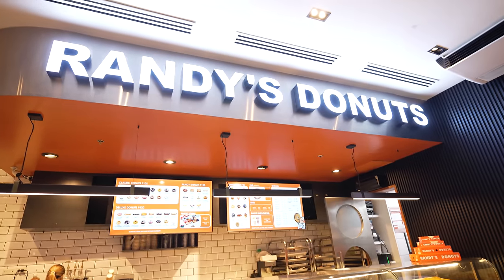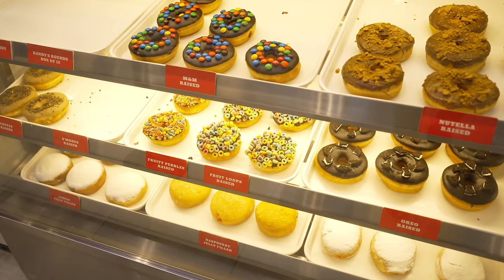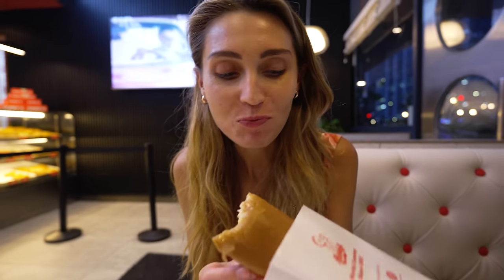We thought we'd quickly stop here at Randy's Donuts — we've seen these everywhere in BGC but never where we're staying, so we had to try it. We've got a maple-filled long john donut. Oh man, that's so good — that is a solid, solid chewy donut. Randy tastes good! It's really heavy though.